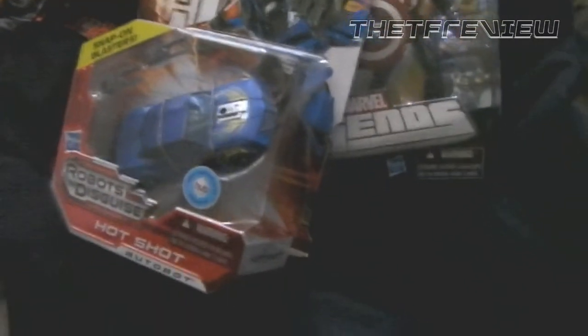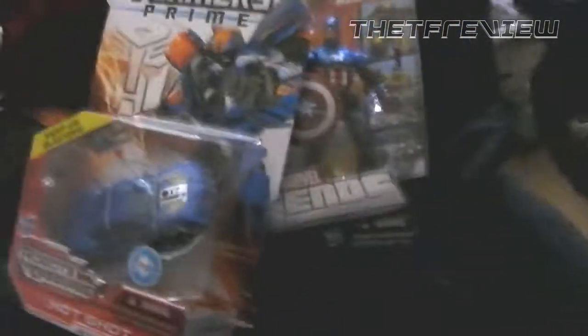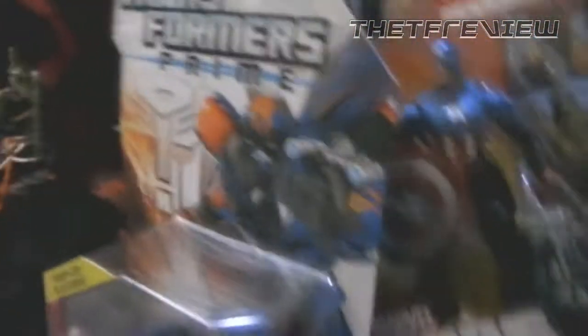Also, Transformers Prime Hotshot. I wasn't going to get Hotshot originally because you cannot get me to buy an RID Bumblebee — I would not buy that. But then I realized I haven't done a review of the mold yet, it is a new character, and these things aren't clogging the shelves like Bumblebees, so I might as well get one and review it.